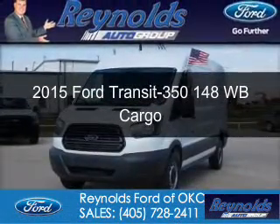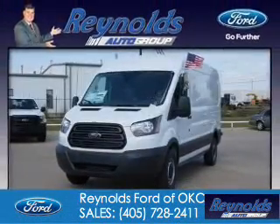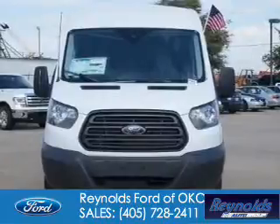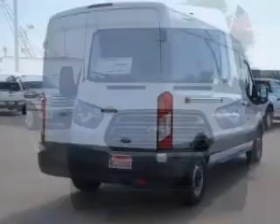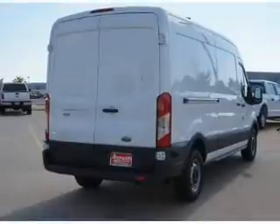This is a new 2015 Ford Transit 350. It's powered by rear-wheel drive, a 3.5-liter, 6-cylinder engine, and a 6-speed automatic transmission.